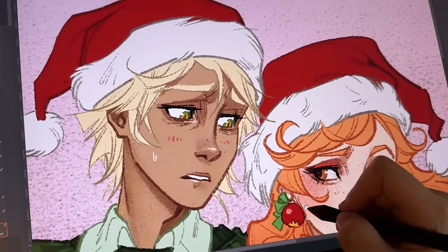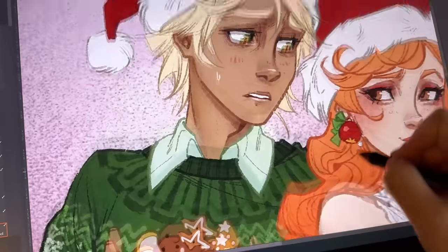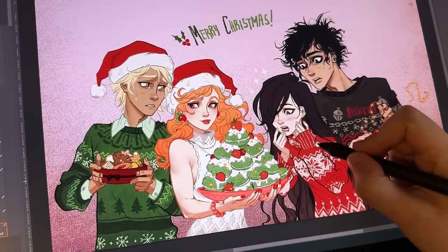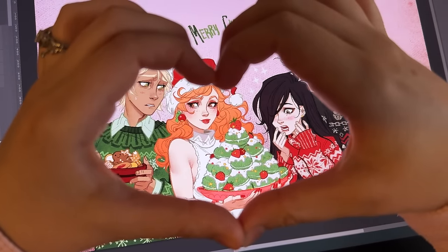Ugly Christmas sweaters! Sokka's wearing a Krampus sweater, of course. And that's it — that's my offering for the Christmas-themed character illustration. Really glad I did it, and love you all. I hope you have wonderful holidays and I will see you guys in the next year. Bye.